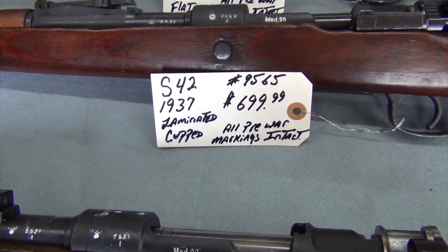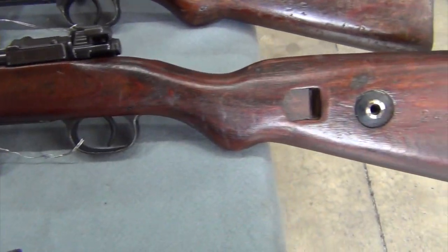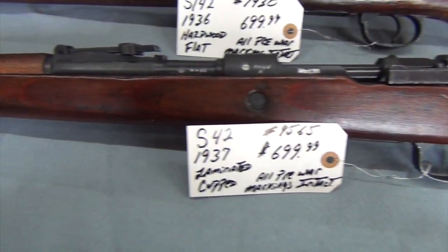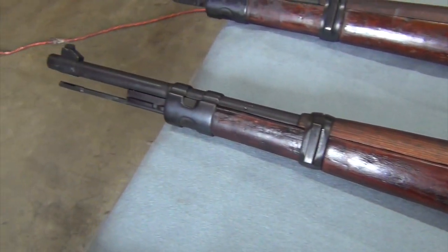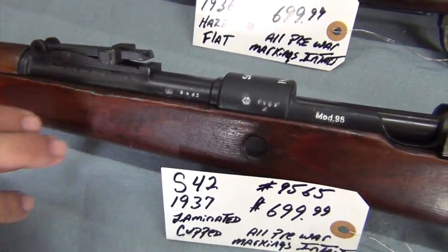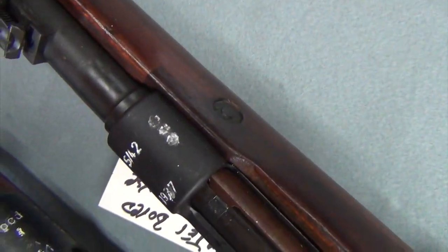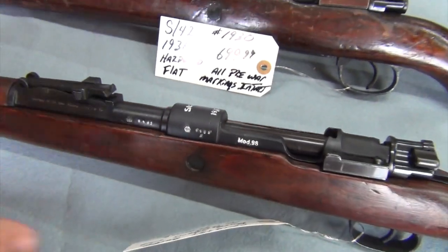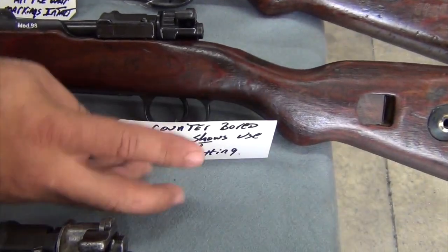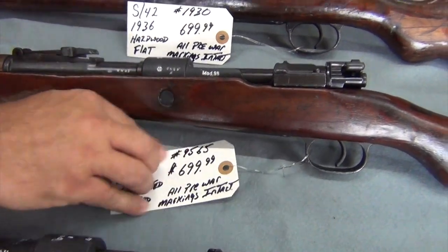Next one is an S42, 1937 manufacturer date. It is a laminated stock with a heavy blued cupped butt plate. This one is pre-war also, being 1937, but all of the pre-war markings are intact. This rifle has its cleaning rod. You can see the dual waffins, matching serial numbers on the barrel and receiver, and also on the opposite side of the receiver. Bore shows some use but no pitting. That is serial number 9565 at $699.99.